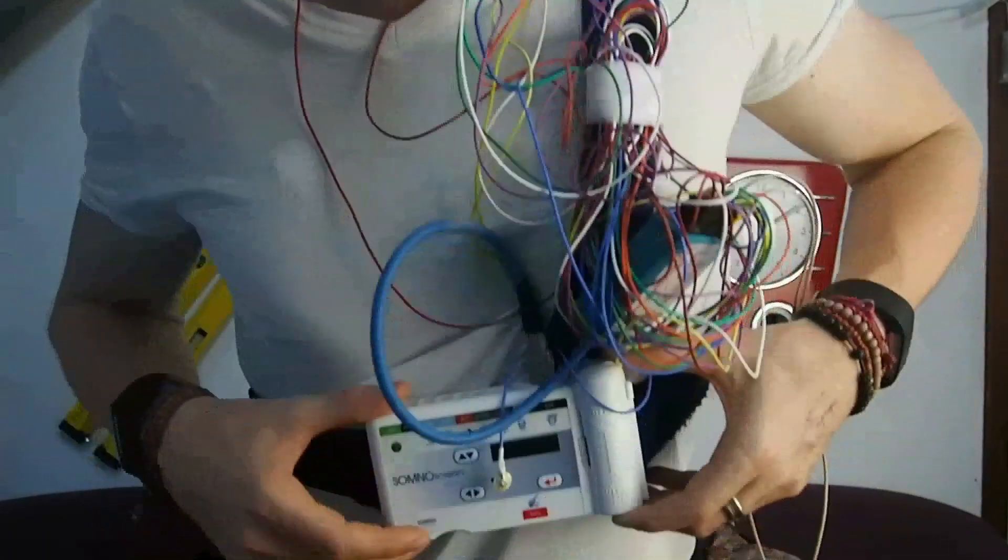Before I get to what I found about the accuracy of the Fitbit, I first want to give some brief background about sleep and sleep prediction, because this will help us interpret the results. To study your sleep and measure your sleep stages, scientists use electroencephalography or EEG devices like this one, that can actually measure your brainwaves.